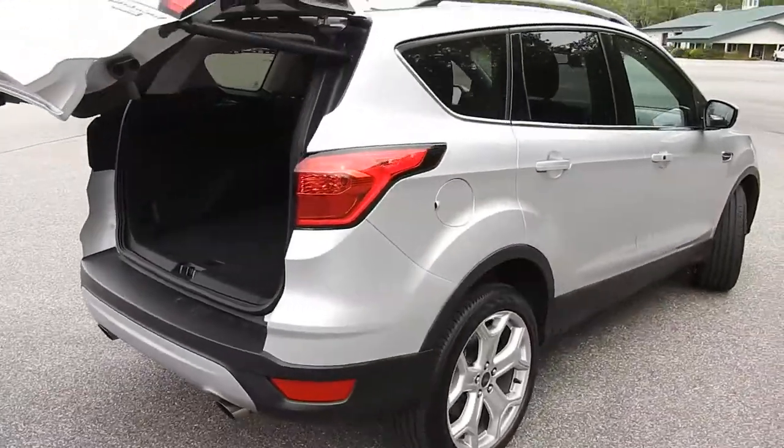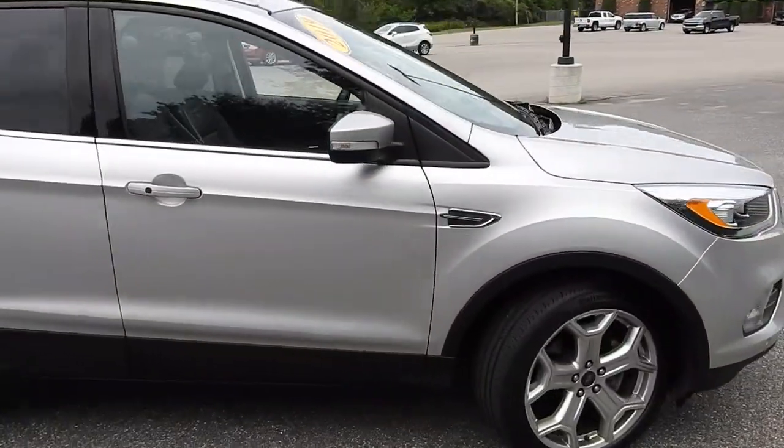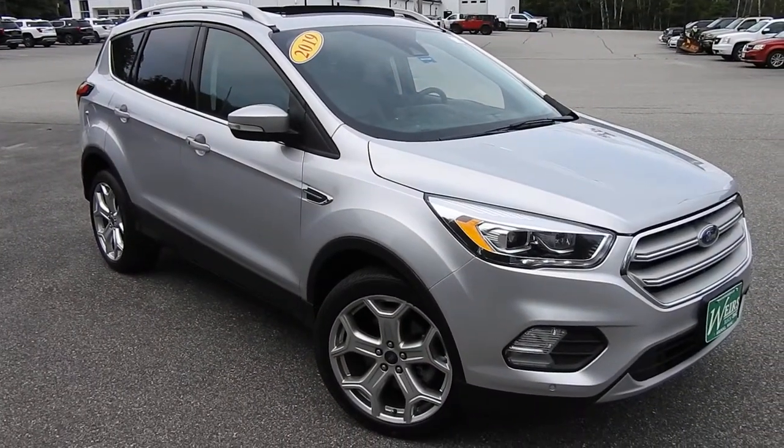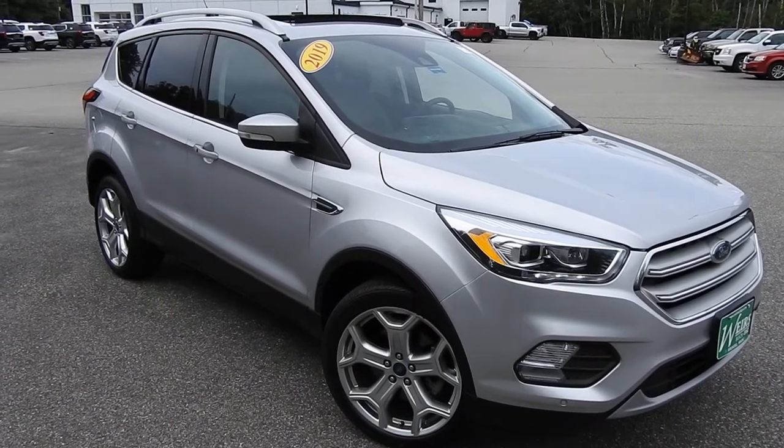If you have any further questions on this vehicle and would like to come in and take it for a test drive, please don't hesitate to give us a call. Direct line is 207-985-3537 or you can visit us at www.weirsbuickgmc.com. Thanks for looking and have a great day.